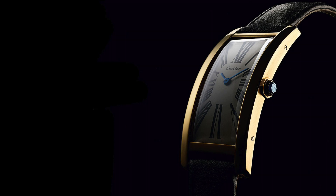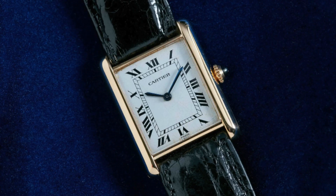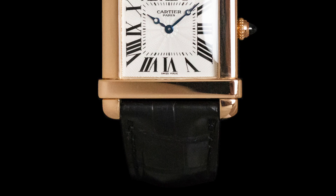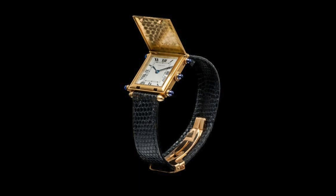The Sintre was followed up by several models, including in 1922 the iconic Louis Cartier or LC Tank, and the Chinois, inspired by ancient Chinese temples. The Tank Savonnier was released in 1926, and finally, my favourite, the Tank Guichet, released in 1928.